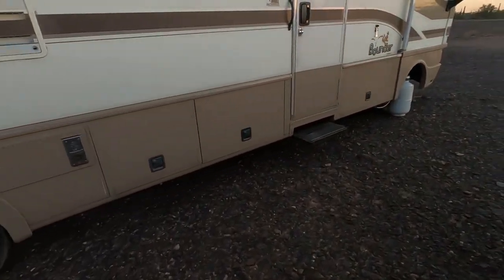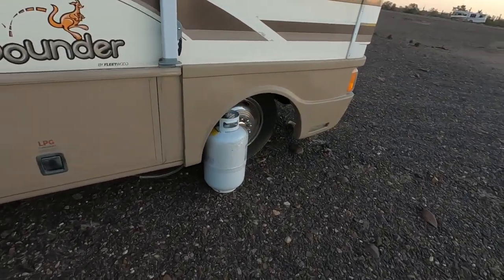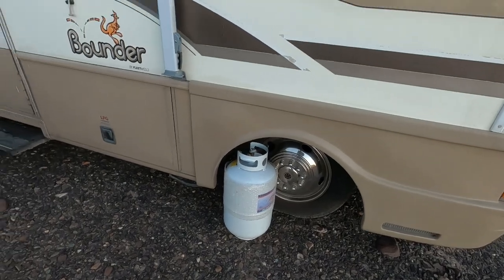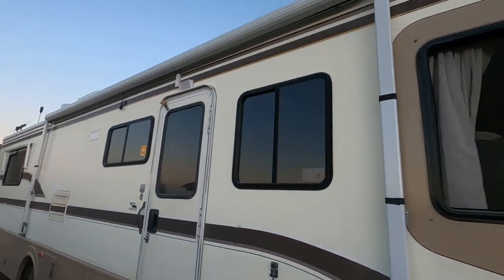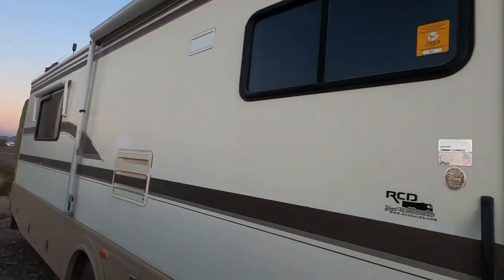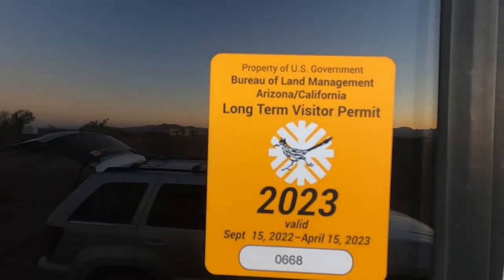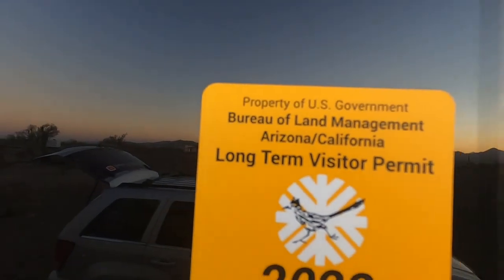So with the sewer tank and the propane tank, I shouldn't have to move a whole lot until I get really low on gas. I'm actually thinking about just getting a five-gallon gas can for that. This is a sticker by the way that they give you — so with this sticker I can park in any of the long-term visitor areas.